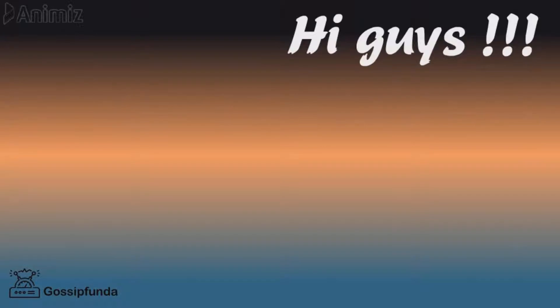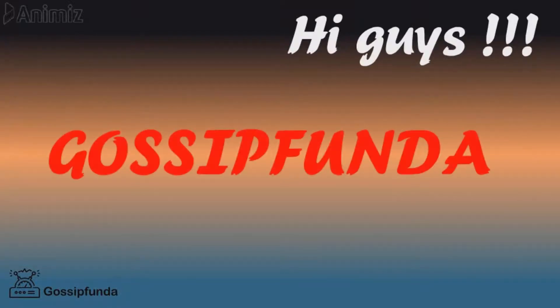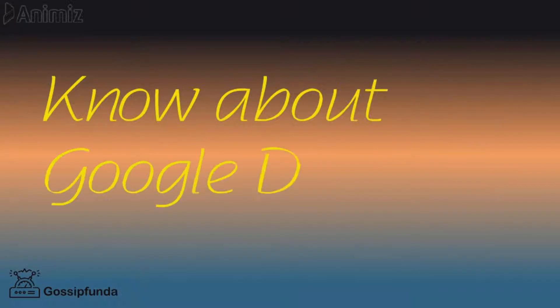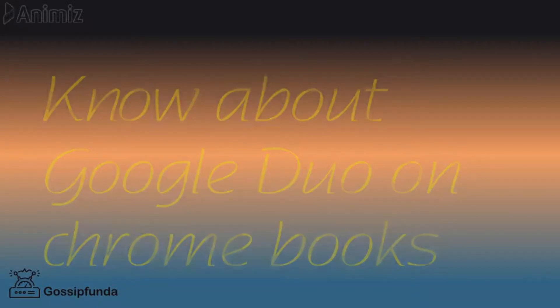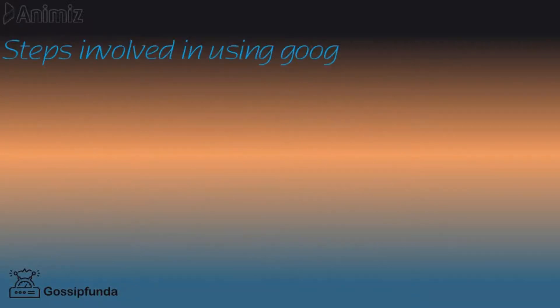Hi guys, this is Gaurav Jana, welcome to Gossip Funda. Today we are going to know about Google Duo on Chromebooks. Yes, you heard it right — Google Duo is now available on Chromebooks.